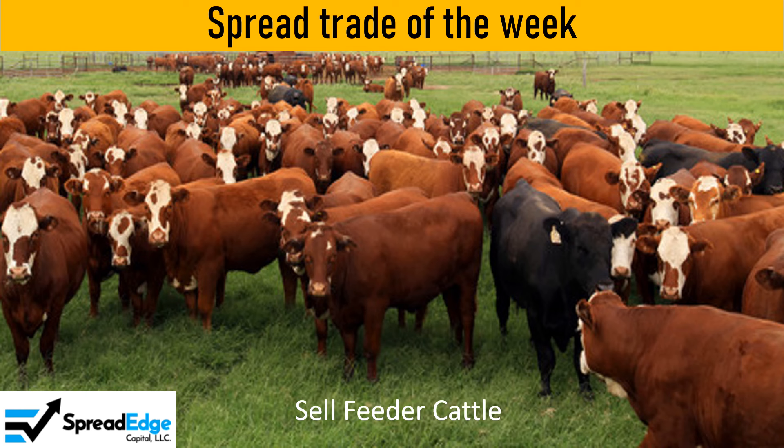This is Darren with SpreadEdge Capital. This week I will highlight a feeder cattle calendar spread that was published in the SpreadEdge newsletter this past weekend. At the end of this video, I'll show you how you can subscribe to the newsletter for the first month for just $1.